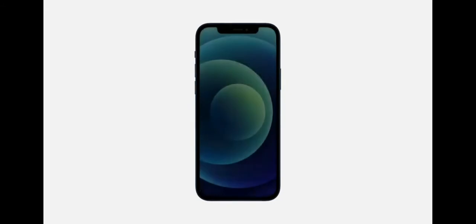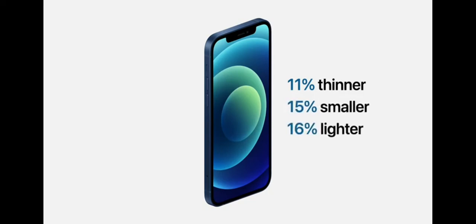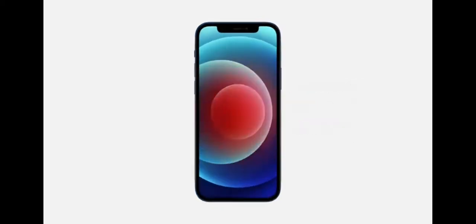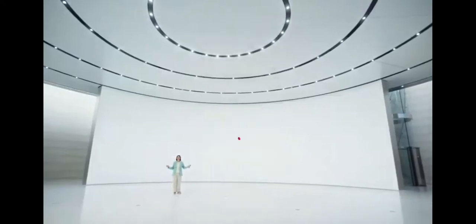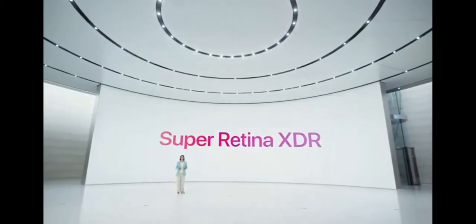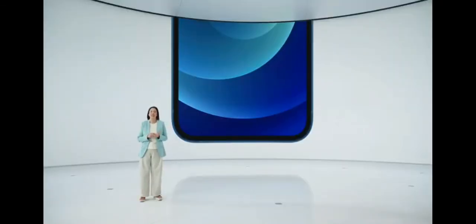iPhone 12 features the same great 6.1-inch display size as iPhone 11, yet we reduced the display borders to create a much smaller iPhone. Compared to iPhone 11, iPhone 12 is 11% thinner, 15% smaller in volume, and 16% lighter. Achieving this was only possible by bringing our best display technology — the Super Retina XDR display — to iPhone 12.